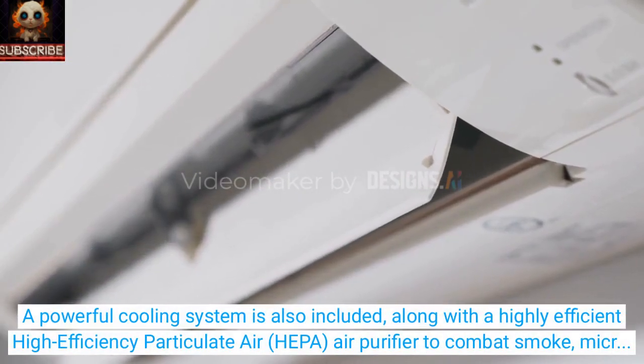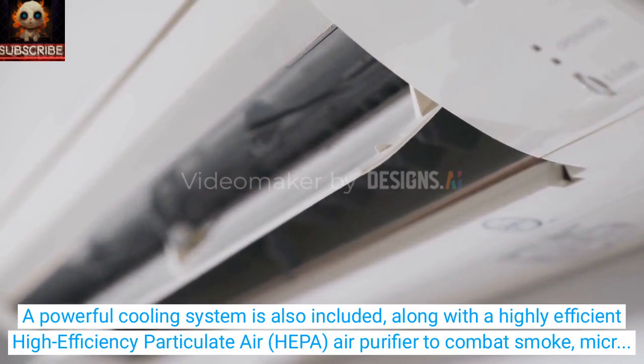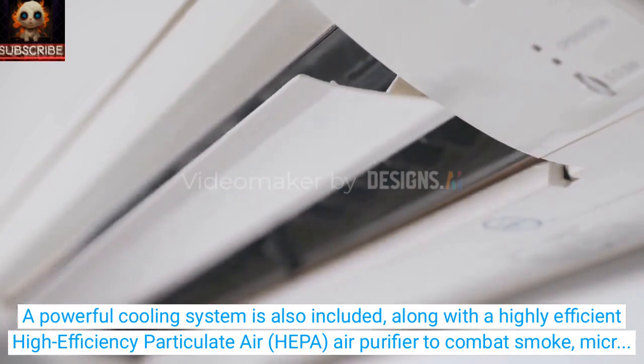A powerful cooling system is also included, along with a highly efficient high-efficiency particulate air (HEPA) air purifier to combat smoke, microbes, and viruses.